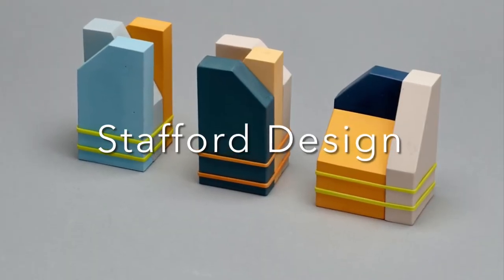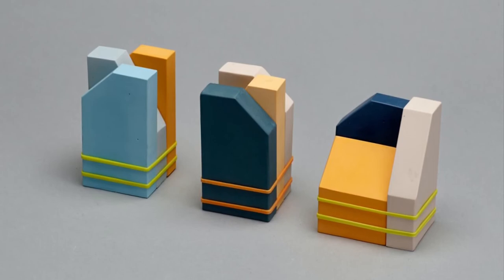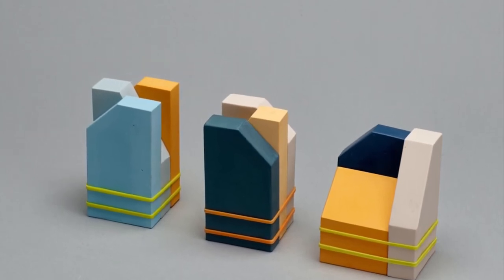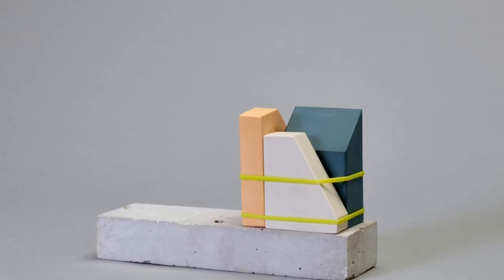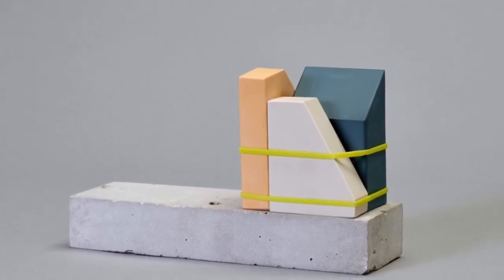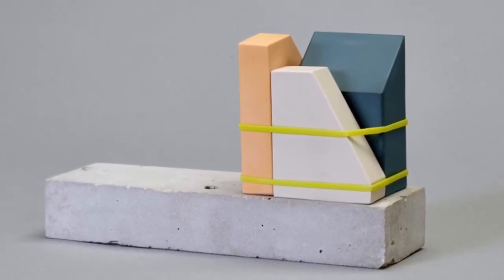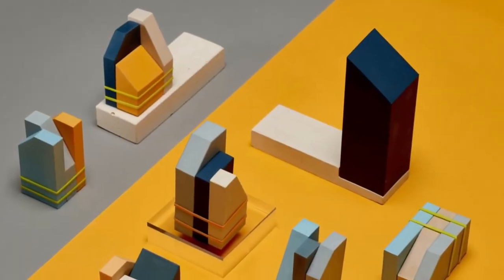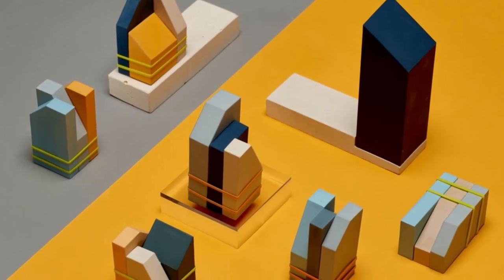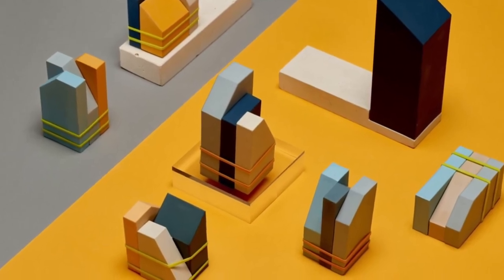We're going to move on now to ceramic artist Bethany Stafford, whose business name is Stafford Design. Stafford Design creates very beautifully coloured slip-cast porcelain sculptures. They're bound with elastic bands, which means the viewer can actually interact with the piece to give a different sense of how it's sitting in the world. I really love the idea of interaction with these pieces - the idea that these little sculptures are to be touched and brought into your day-to-day world.